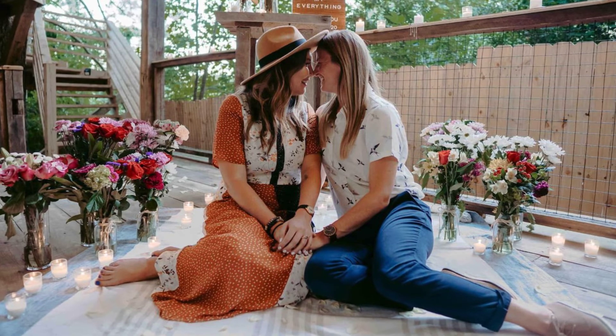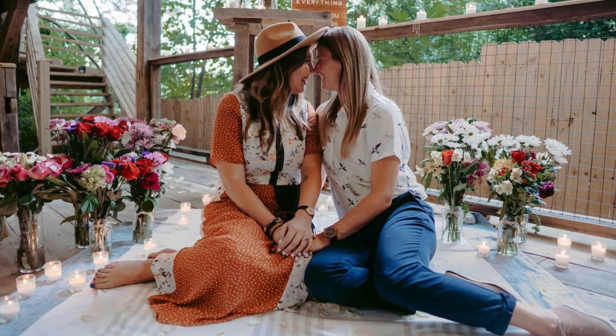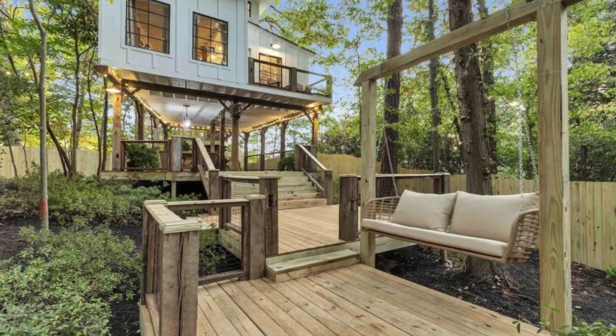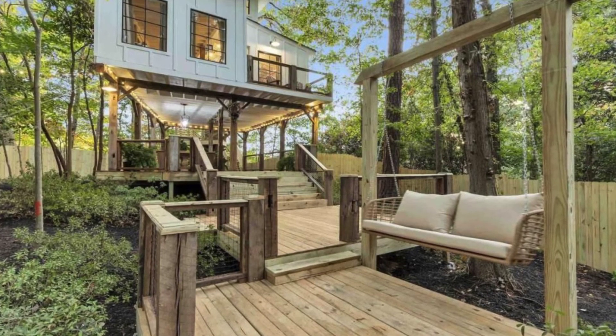The inside of the tree house cabin building comes equipped with a small bathroom that includes a composting toilet and vintage water dispenser for hand washing. However, there is a fully functional bathroom located inside the main house.